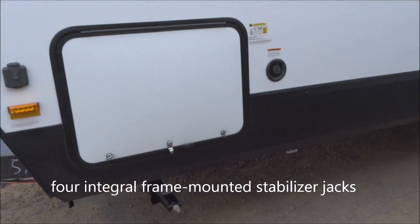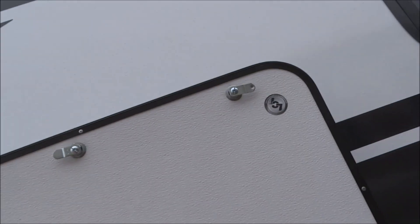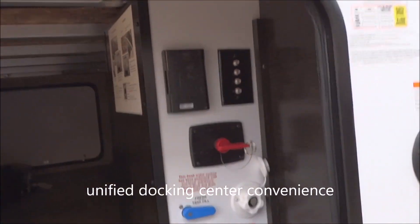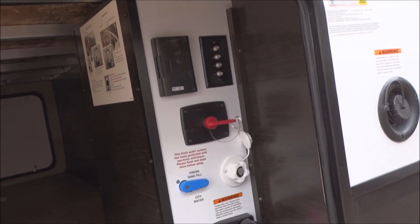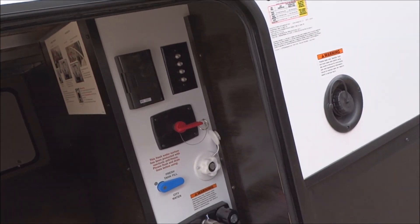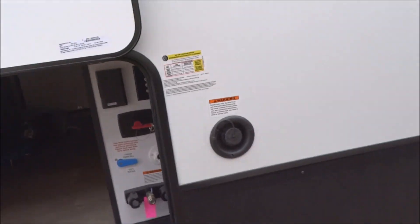Let's open up this hatch and take a peek. Magnetic grab hatches right there. You have a lit pass-through storage here. Four coax inputs for your cable and satellite connections, a battery cutoff switch, GFCI-protected electrical outlet, as well as your tank fill switch and tank fill operations, and an exterior shower wash-down kit provided right through there.